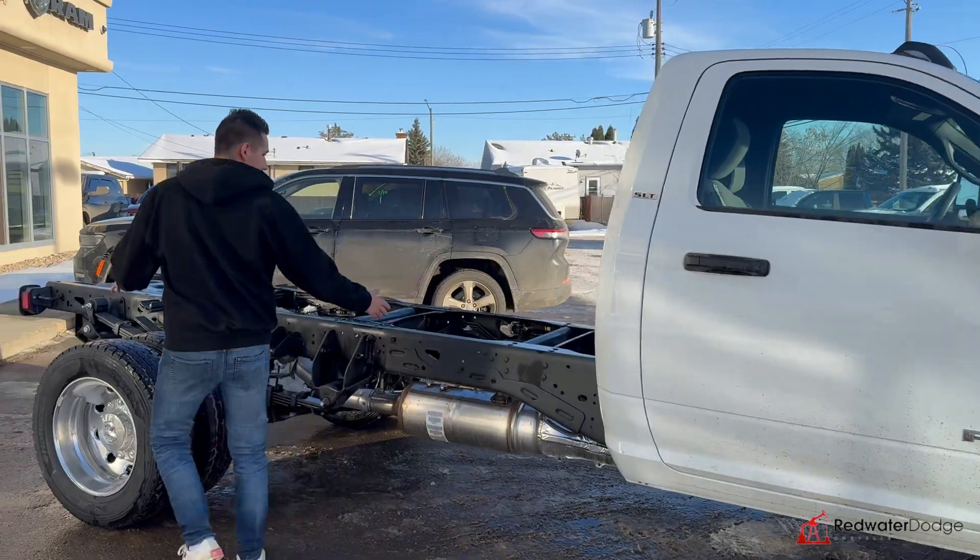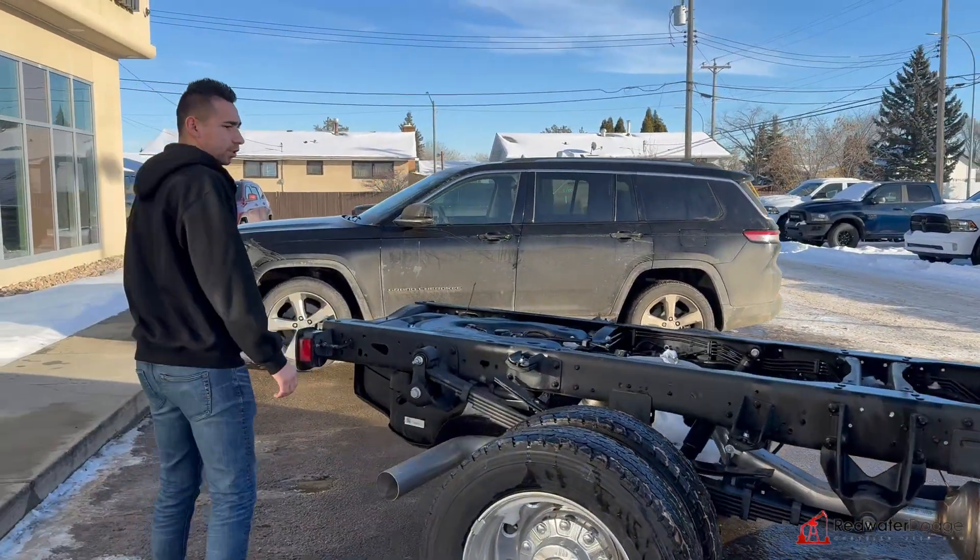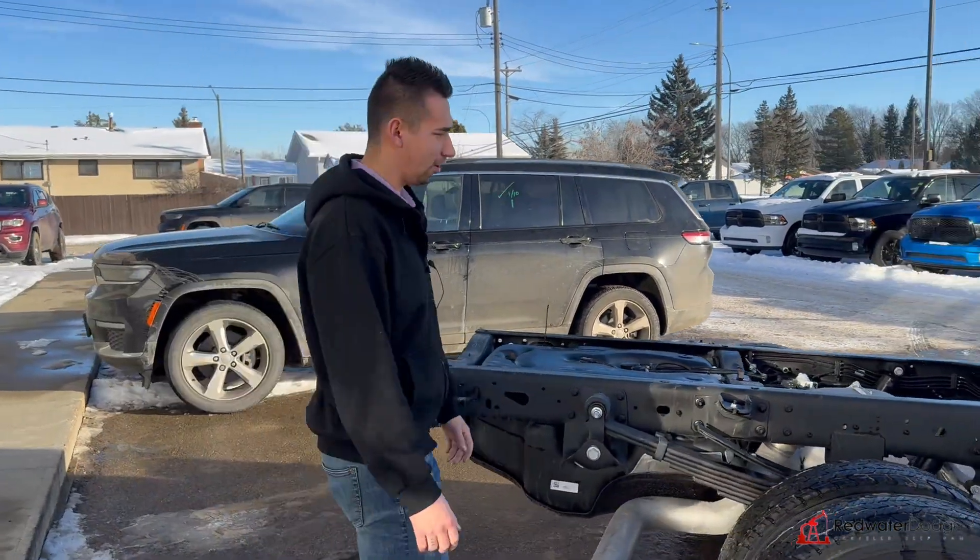We have the box here — someone stole it. Yeah, I'm still looking for it, so if you see it give me a call because I don't know where my box went.